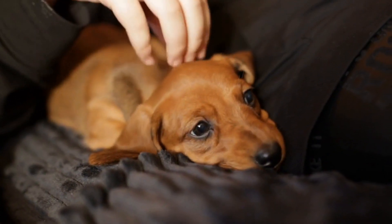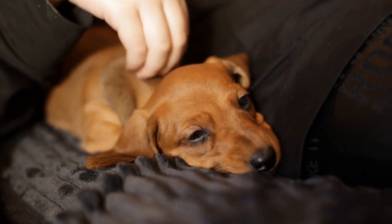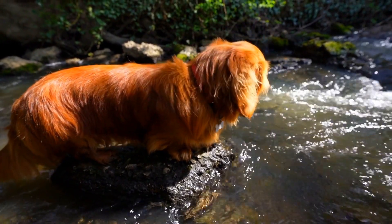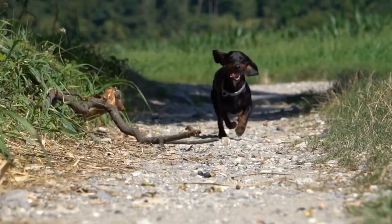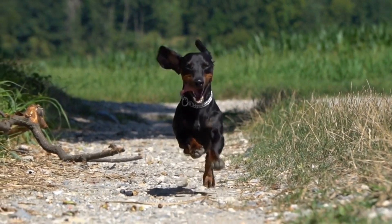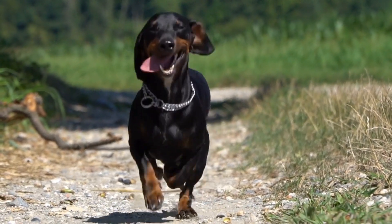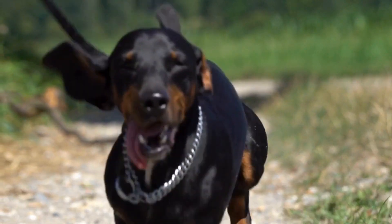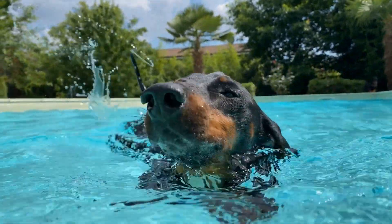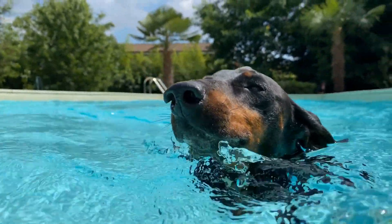One might wonder why anyone would collect toy dachshunds when they can simply own a real one. The answer lies in the appeal of miniature replicas. Toy dachshunds come in various materials such as plastic, porcelain, and even precious metals like silver or gold. They are meticulously crafted to resemble the real breed, capturing every tiny detail from their long ears to their wagging tails.